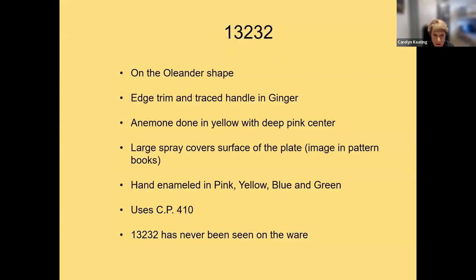Pattern 13232 was also produced on the Oleander shape using CP410, with the edge and handle trimmed in ginger. The anemone spray seems larger and covers more of the plate surface; it is hand-enameled in yellow, pink, blue, and green, with the large anemone in yellow with a deep pink center. I've never seen this pattern on the ware, and the Shelley Group archives do not have an example.